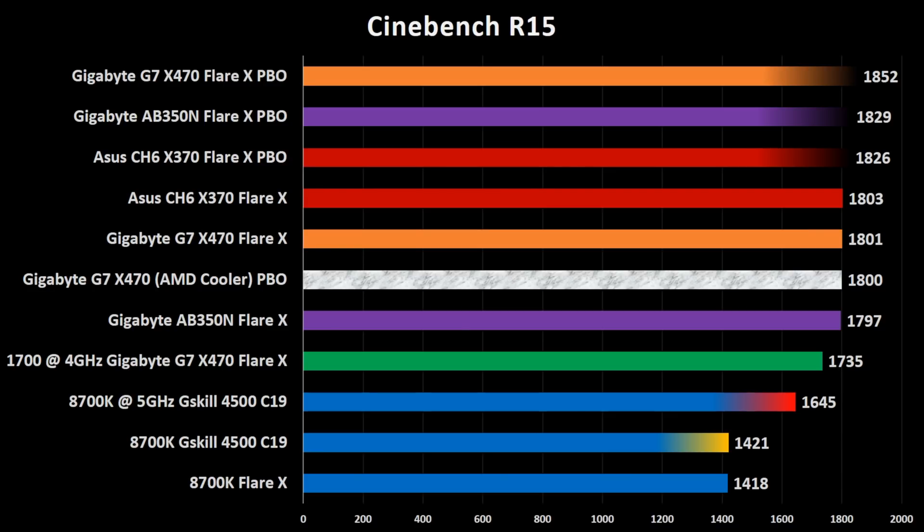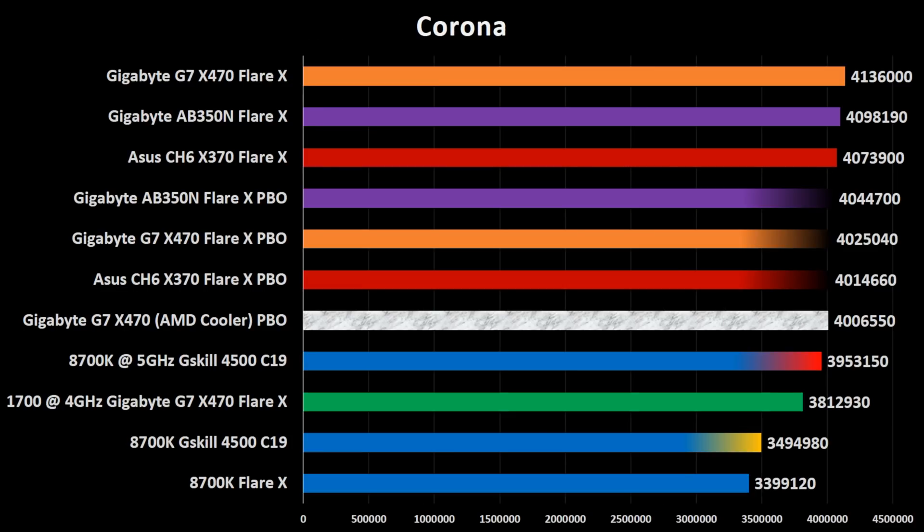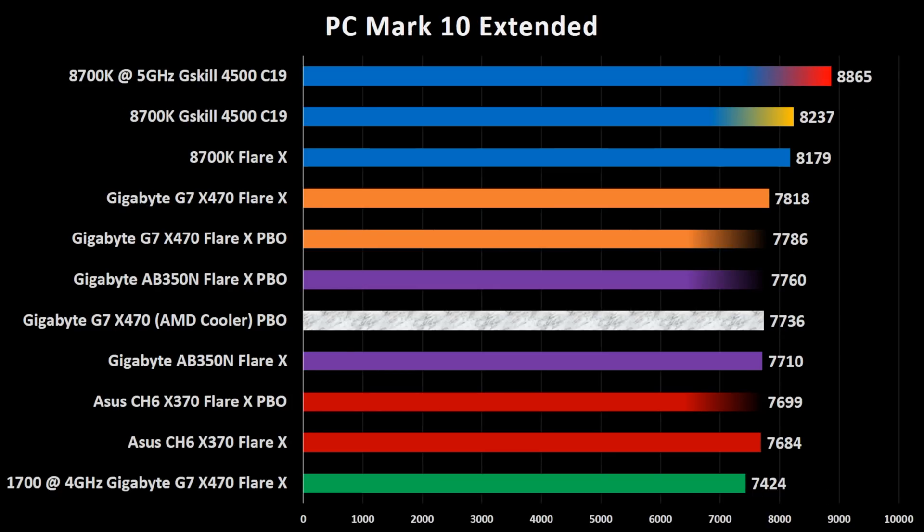In Cinebench the result is pretty obvious: more frequency, more cores, more score. Moving to the single-core benchmark there's still a gap between the Intel and the AMD CPU, but we can see a big improvement over the past generation so there are big expectations for next year. Again in multi-threaded benchmarks the AMD CPU is one step ahead of Intel. In PCMark 10 extended, Intel is still in first place but we're talking about only a 5% difference.